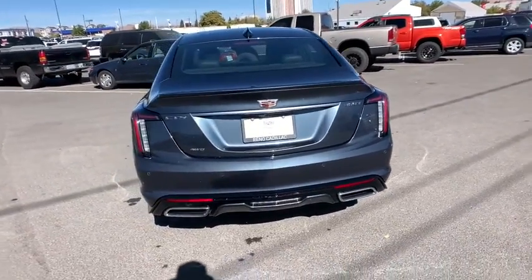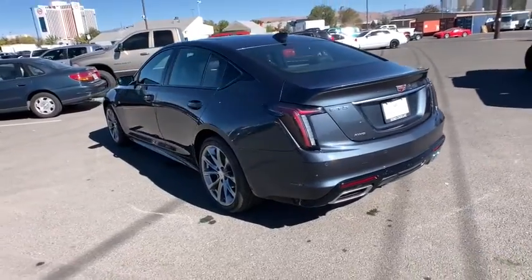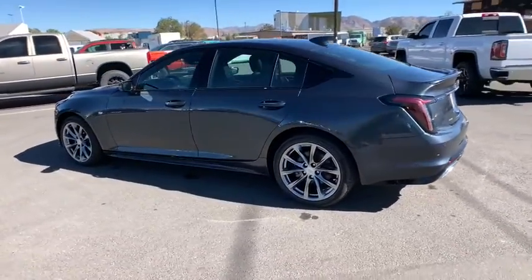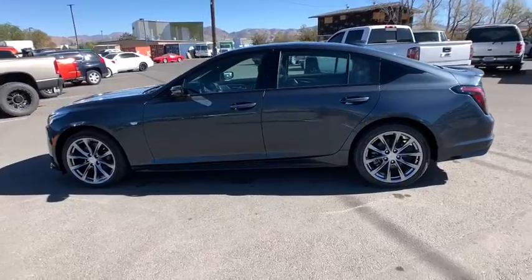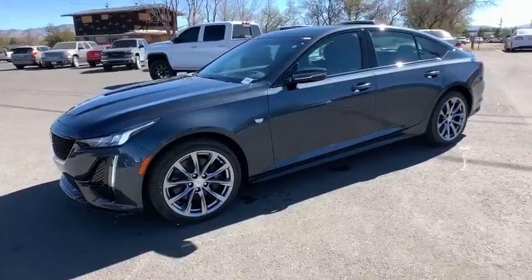Here are some of this vehicle's great options: power passenger seat, backup camera, anti-lock braking system, keyless entry, remote engine start, Bluetooth, leather wrapped steering wheel, adjustable steering wheel, power steering, keyless start.